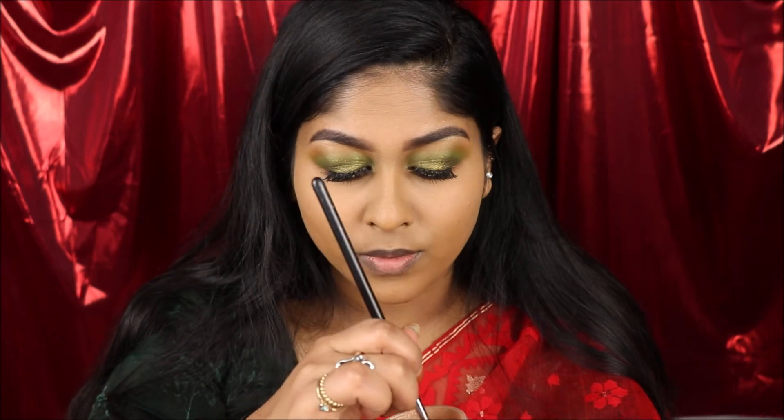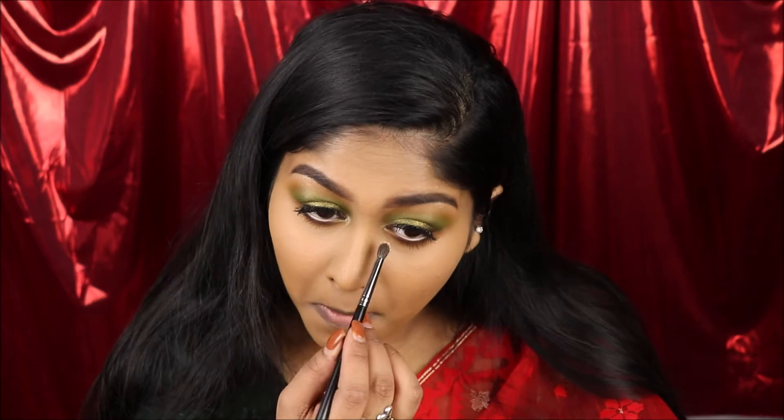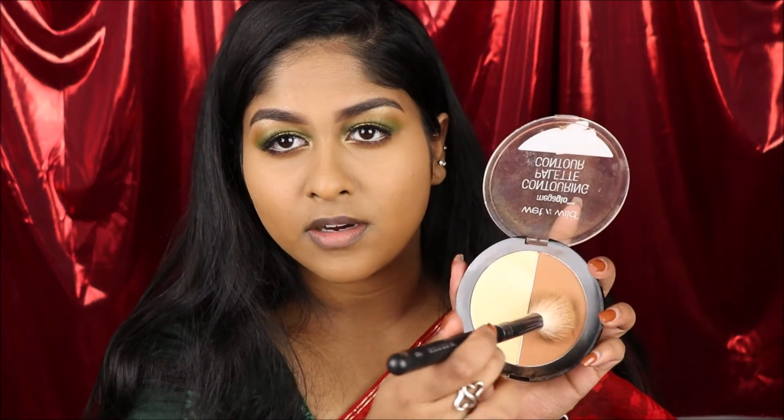I'm going to highlight my inner corners real quick with the Nivella Neur highlight.